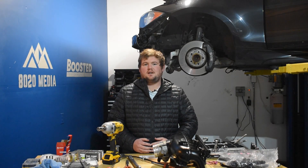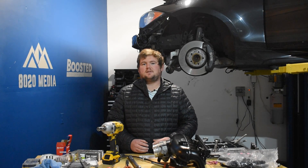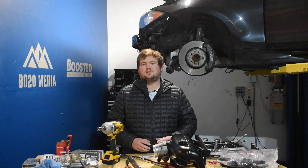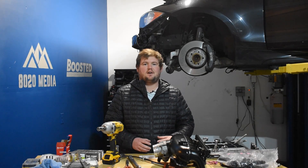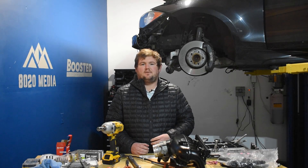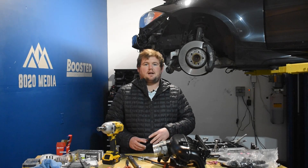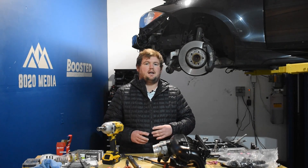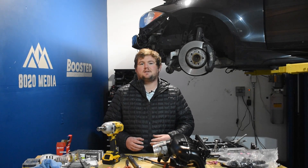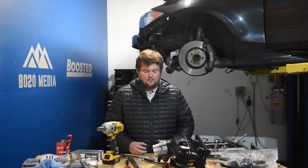Jumping right into the conversation with 3.5 EcoBoost mods, there are a couple of important differentiations between the EcoBoost engines to knock out. We covered this in our common problems video discussing some of the updates from the first gen to the second gen EcoBoost engine, and a few of those directly correspond to modding and upgrading and how much power you can reasonably get with a couple simple bolt-on upgrades.